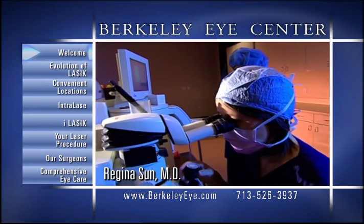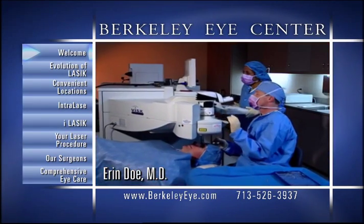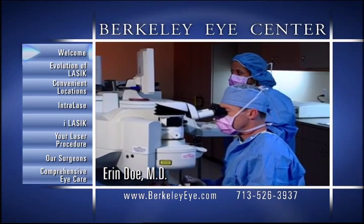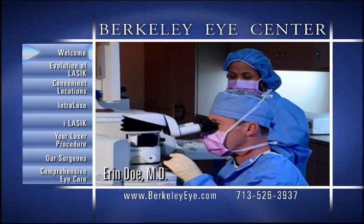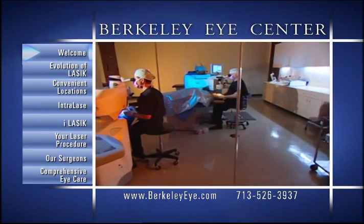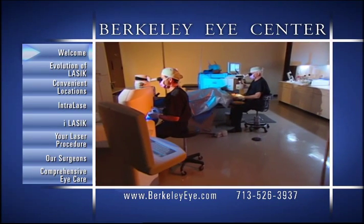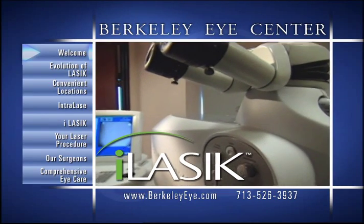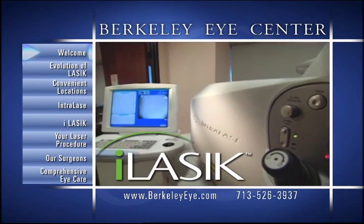Our ongoing research and development, as well as our early involvement with the initial FDA clinical trials, helped lead to the eventual approval of such popular procedures as PRK and LASIK. Our continuing efforts also helped lead to the FDA approval of iLASIK, the safest, most advanced method of LASIK available today.